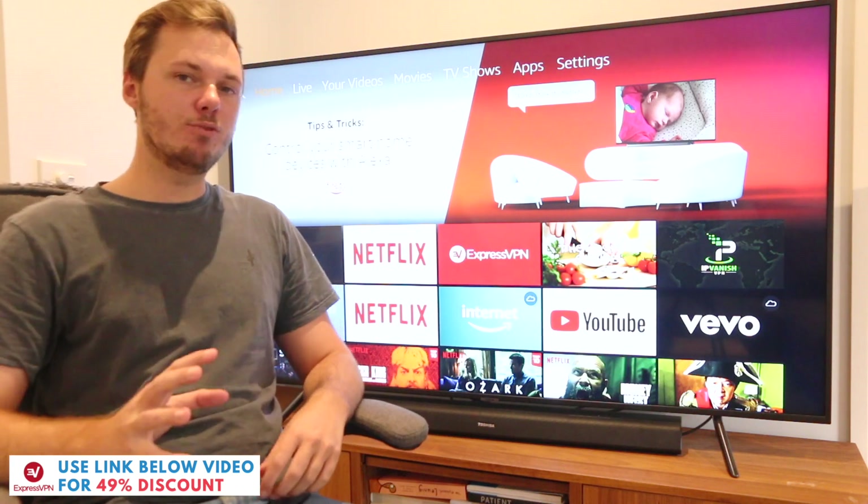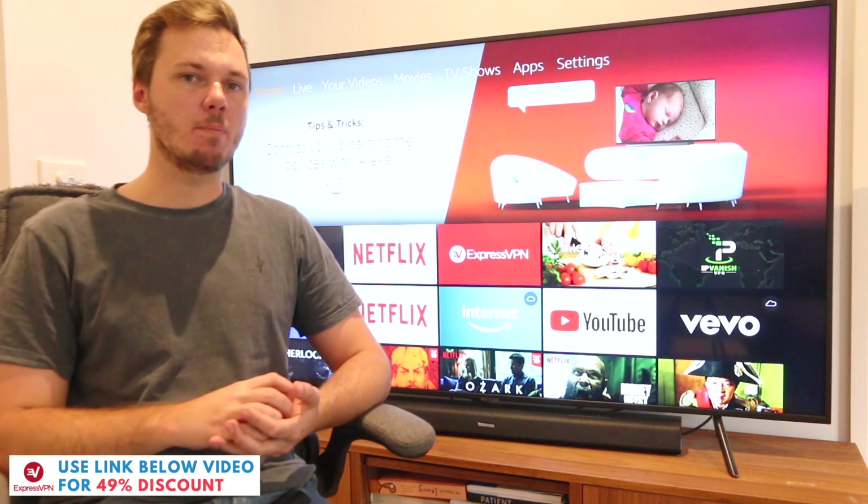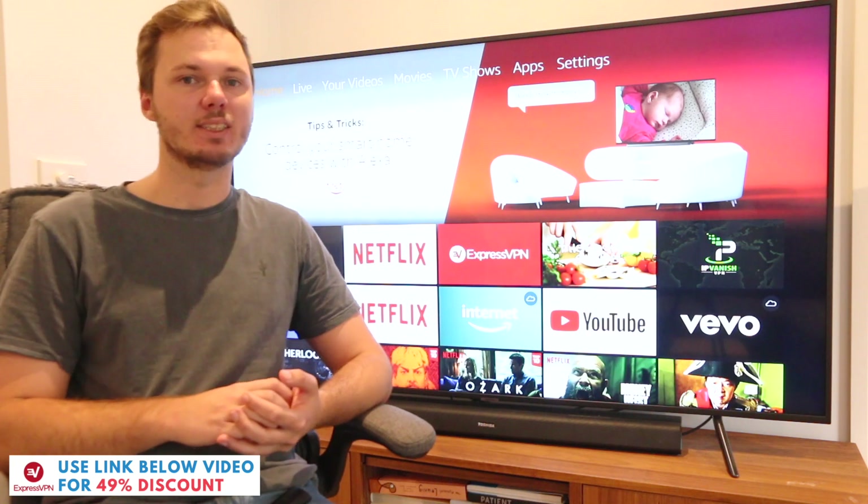Hey, what's going on everyone? In this video I'm going to be doing a comprehensive review of ExpressVPN specifically for the Amazon Fire TV and the Amazon Fire TV Stick.